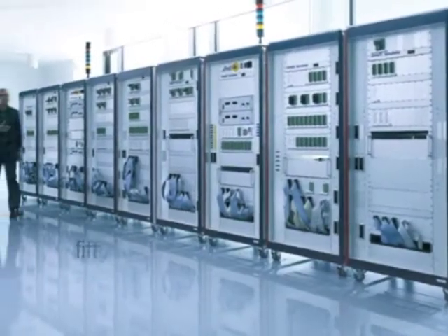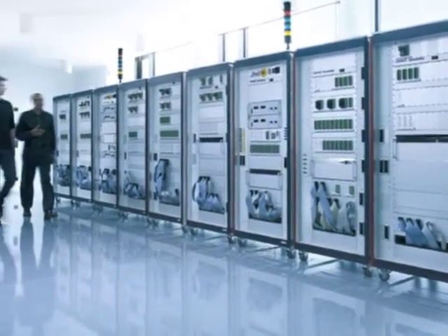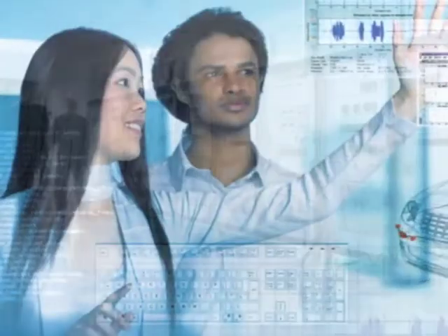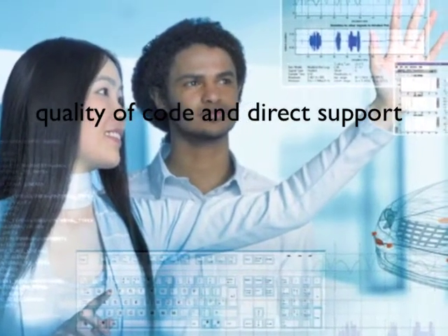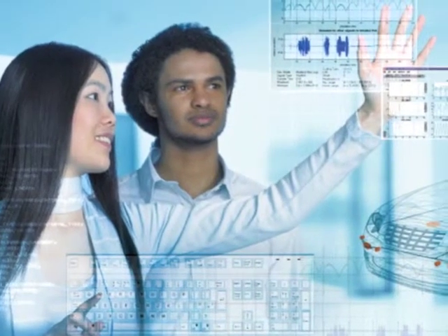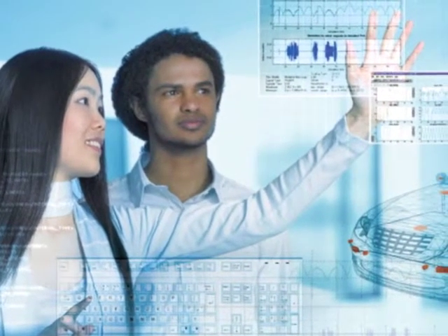Using DSpace tools, development was 50% faster than with conventional methods. Thanks to the quality of code generated and direct support from DSpace, we were able to bring new, high-quality functions up to production status, giving us the competitive edge.